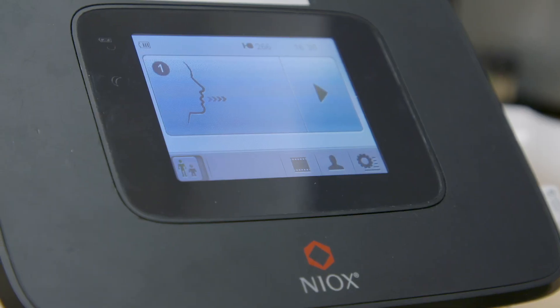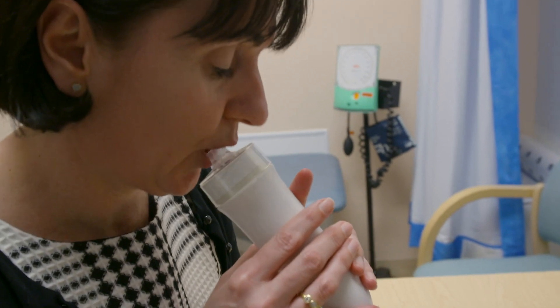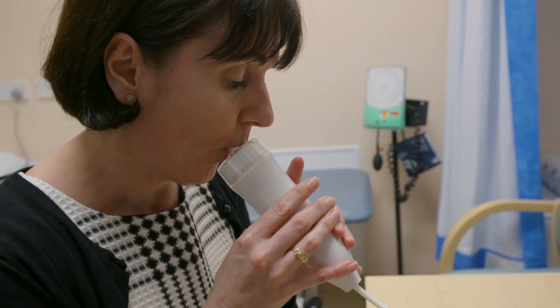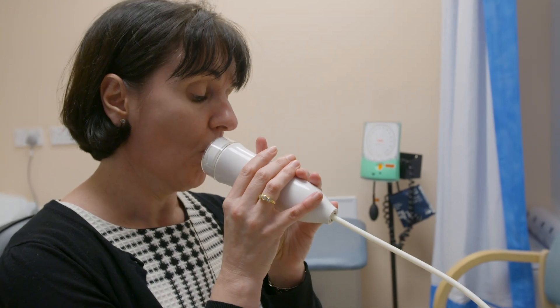It's a type of carousel clinic where patients go around and see each of the healthcare professionals. Pheno testing was fundamental for each of those patients that came in to see us, both from an asthma perspective, but also from COPD and differential diagnosis.